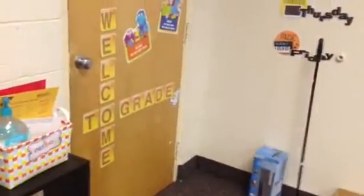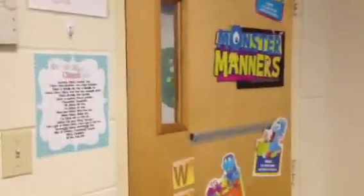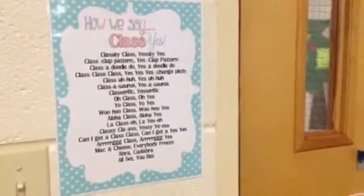Welcome to my classroom. I moved classrooms this year and I am loving that I have a classroom with four solid walls. Last year I had a curtain that separated me and the other fourth grade teachers, so this is awesome. The back of my door has some Words with Friends style thing I was trying to do — welcome to grade four. I also have my little 'class, yes' call-and-response which the kids love. I just have to try to incorporate this more into our day because they really do work well.